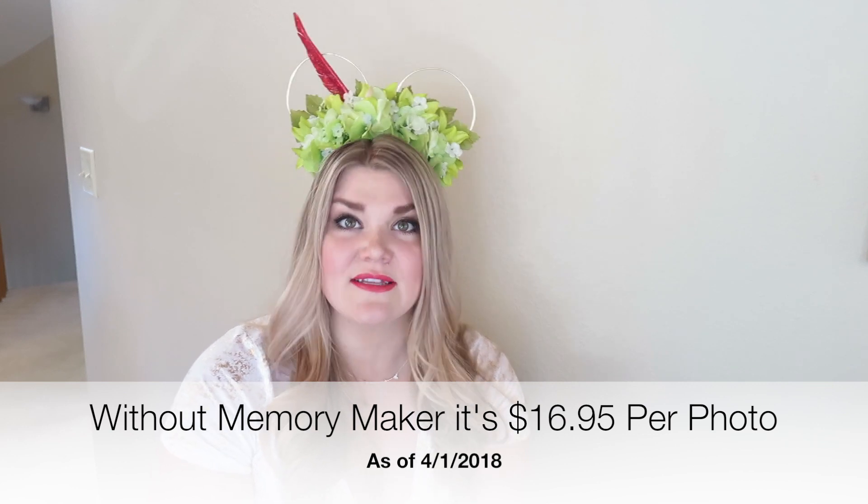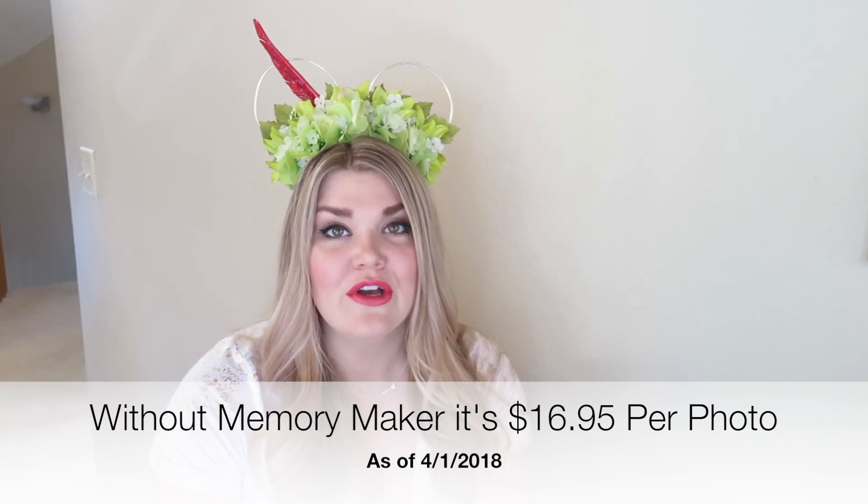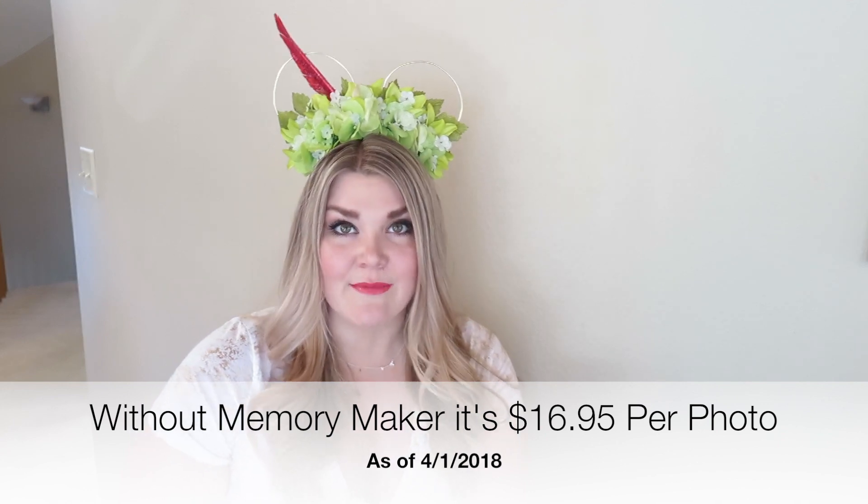If you're not interested in purchasing Memory Maker, it's $16.95 per photo to download, which is a lot in my opinion. Just to put it into perspective, my last trip was a 10-day trip and we took 580 Photopass photos. There were only three of us in the party, but we made a big effort to document the trip well — that's probably why we had so many.